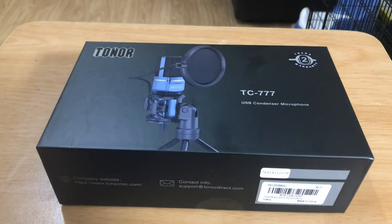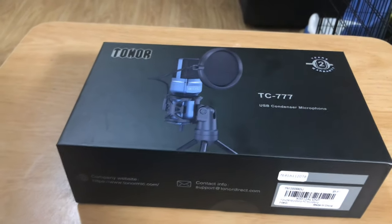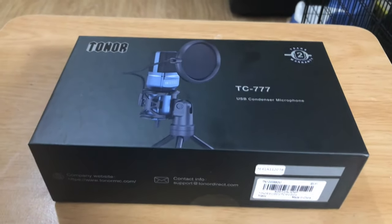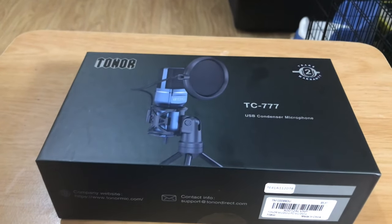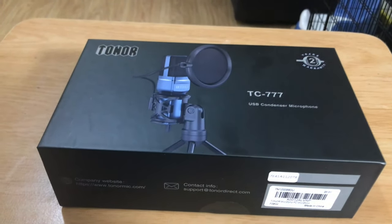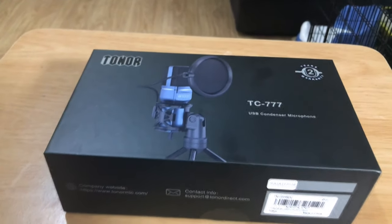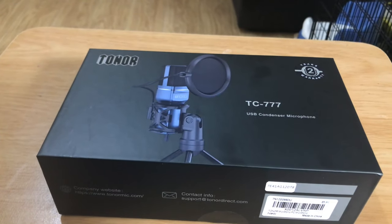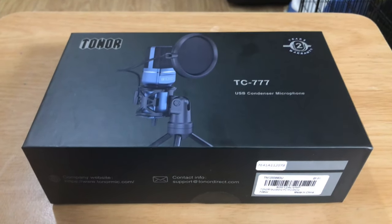And here we are. This is the Toner TC777 USB Condenser Microphone. It's very reasonably priced on Amazon — it retails for about £40. And it is currently, at this moment in time, the best-selling microphone on Amazon, which is incredible. That's against stiff competition from Rode mics higher up in their price bracket, blue microphones, and the cheaper end of the scale. But this Toner, this £40 mic, is number one bestseller right now.